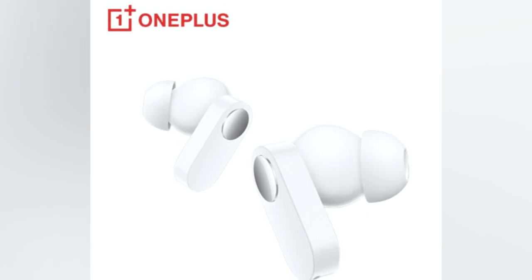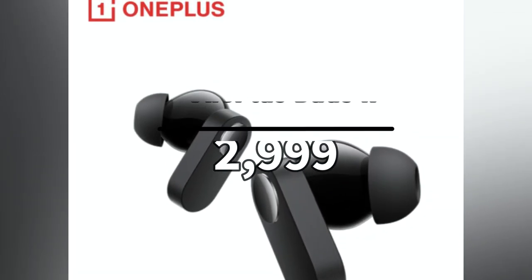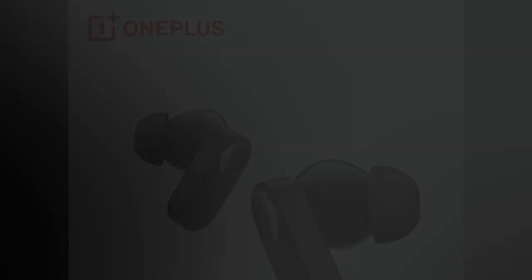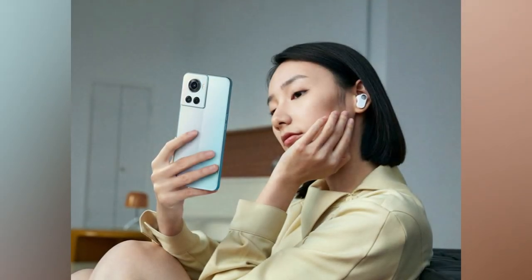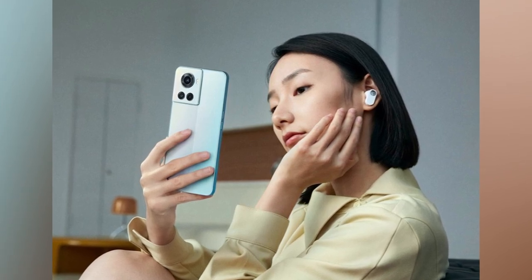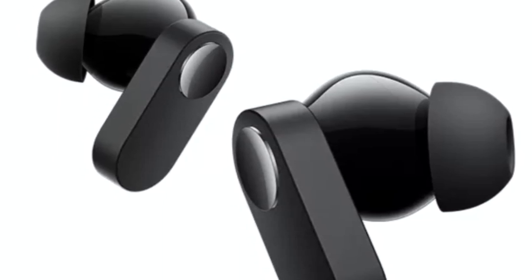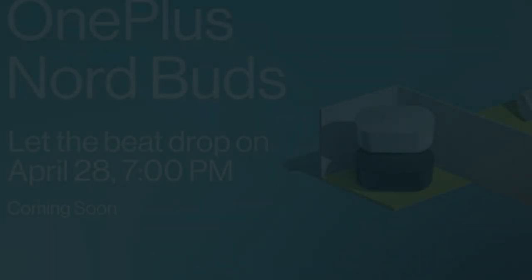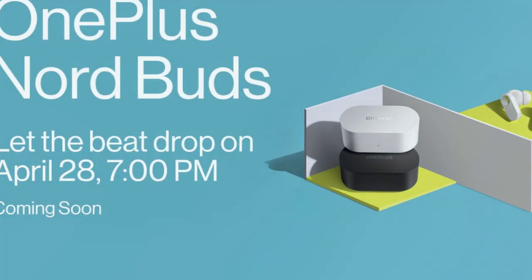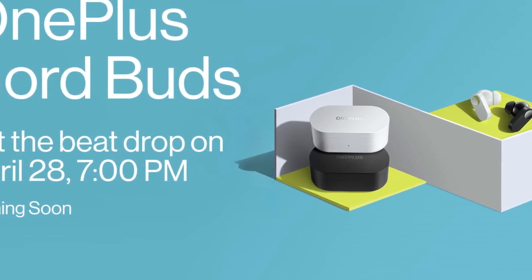Finally, OnePlus will also launch the OnePlus Nord Buds, a Bluetooth wireless earbud coming in black and white color variants. It features a 12.4mm dynamic driver with Bluetooth 5.2 connectivity, Dolby Atmos support, 94ms low latency mode, and IP55 water resistance. On a single charge it provides up to 7 hours of music playback, and up to 30 hours with the charging case. Each earbud has a 41mAh battery, and the charging case has a 480mAh battery.